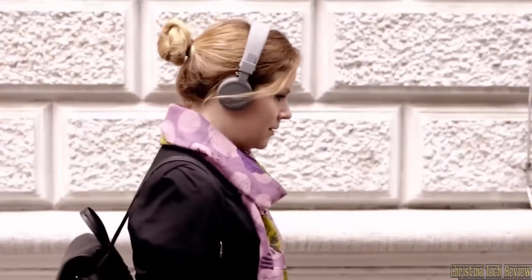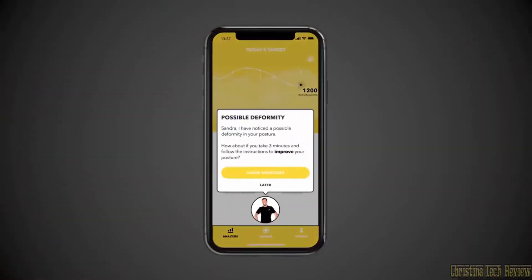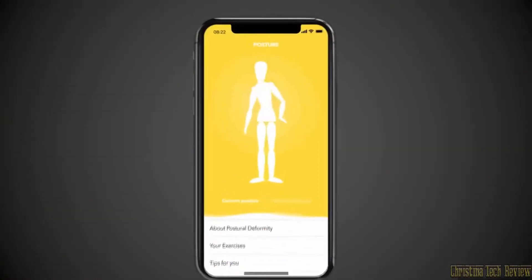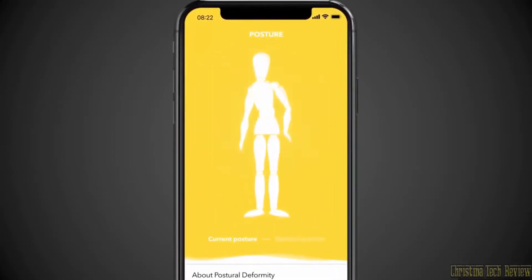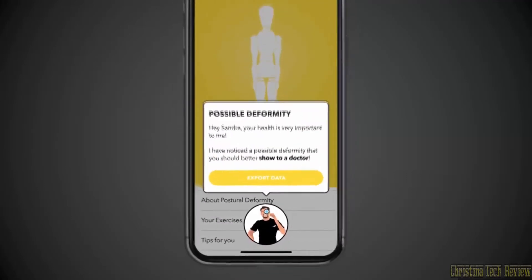Watch out Sandra, straighten up a little while walking. You can track your everyday activity anytime you want via STAP1's beautifully designed app. See a complete 3D map of your actual posture and movement and fix your bad habits. If STAP1 recognises a problem requiring medical attention, it will let you know immediately.